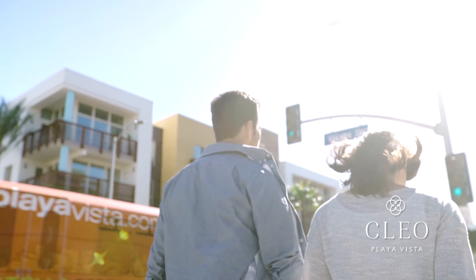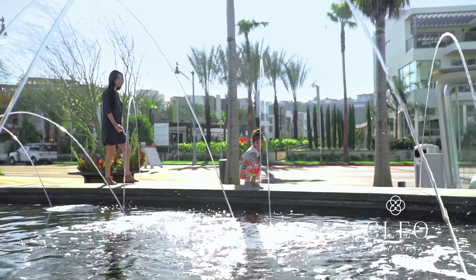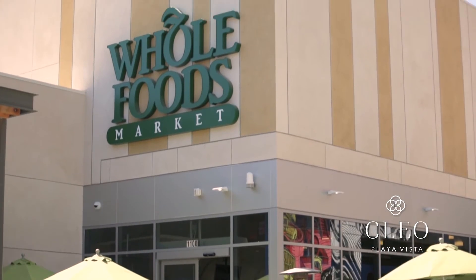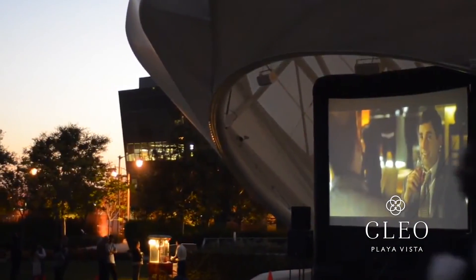This is one of the most unique neighborhoods that I've ever come across. You have all of the modern conveniences for a walkable, livable, and sustainable community. There are multiple dog parks, multiple pools, movies in the park in the summer, and a beach shuttle that takes you to Marina and to Venice.